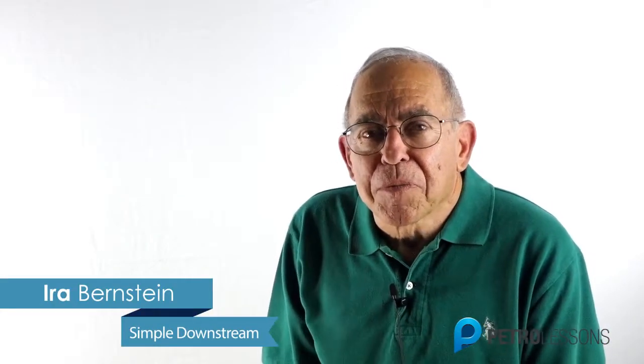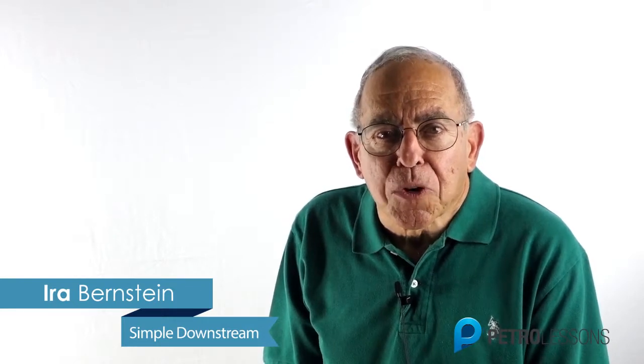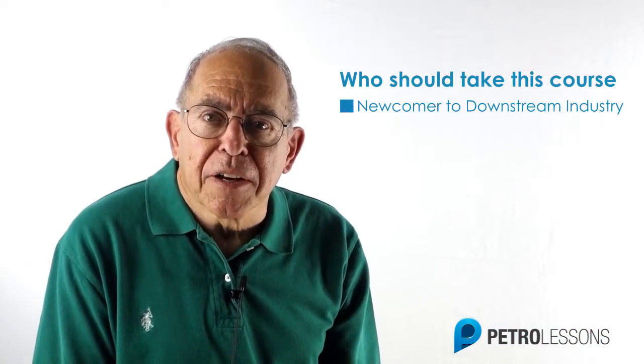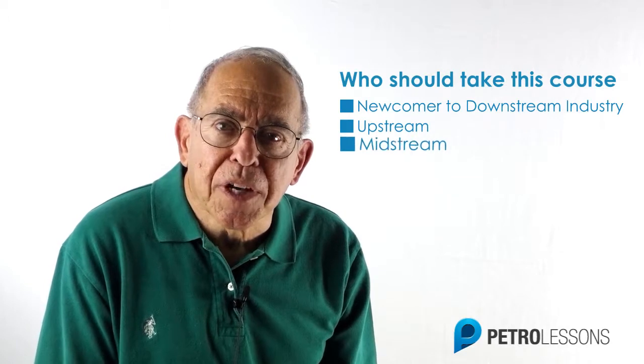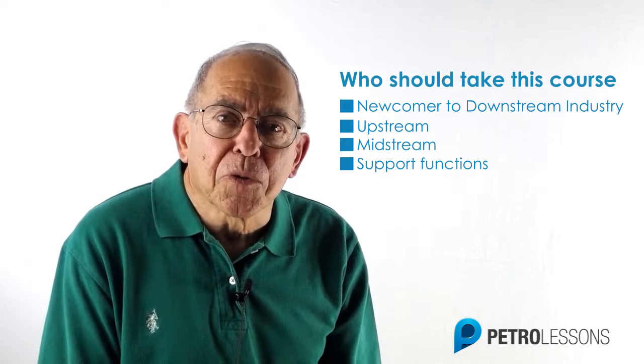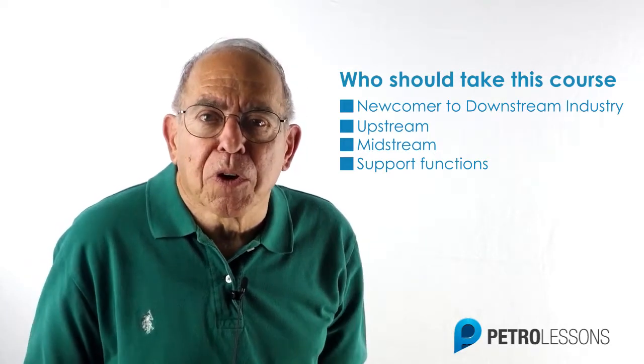Well, not anymore. This simple downstream course is an introduction to how refineries work to help crude oil achieve maximum value. As the name implies, I've reduced the complex refining process into the basic steps, making it easy for you to understand what happens to crude oil when it arrives at a refinery. This course is designed for the newcomer to the downstream industry, as well as for those who work in the upstream or midstream areas, or in a support function and would like to learn what happens next and how crude oil becomes products.